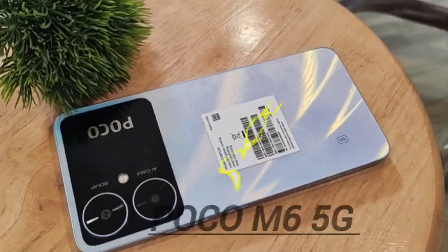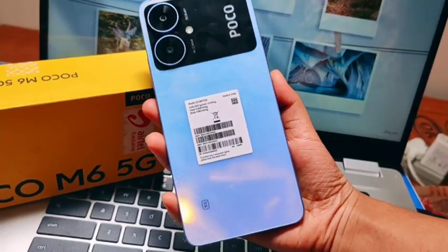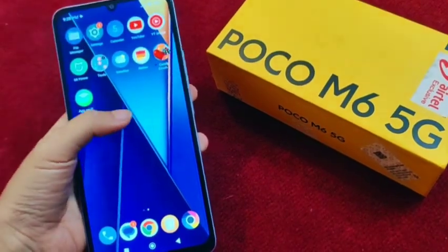I'm going to review the Poco M6 5G — is it good to buy or not? This is a new mobile phone, but friends, this mobile phone is similar to the Redmi 13C, almost similar with not much difference. The design is very beautiful, as you can see here. I want to tell you whether it's good to buy or not, so watch this video till the end.